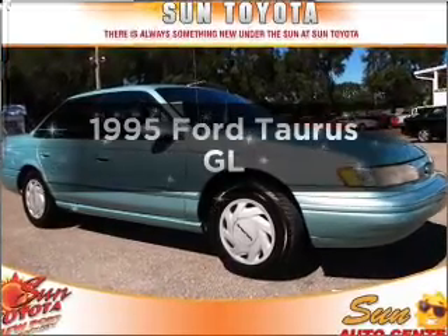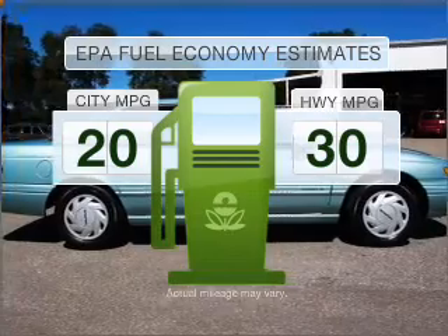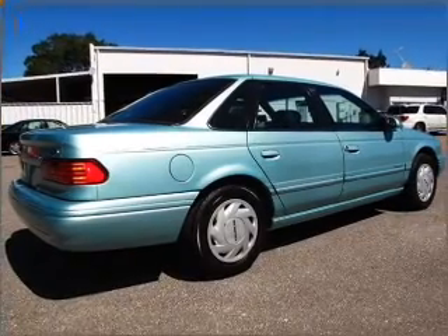Everything you need under one roof with this great vehicle. In the city or on the highway, you'll spend less time at the pump with this fuel-efficient vehicle with a reliable six-cylinder engine connected to a smooth-shifting automatic transmission.